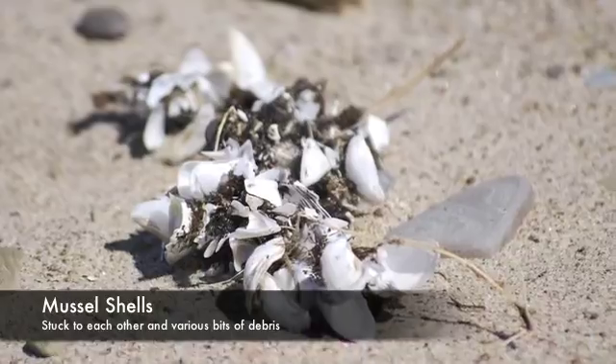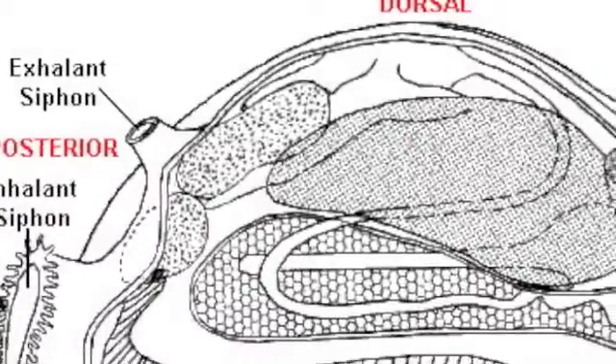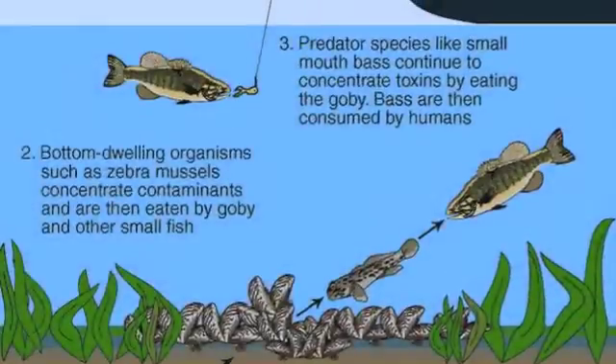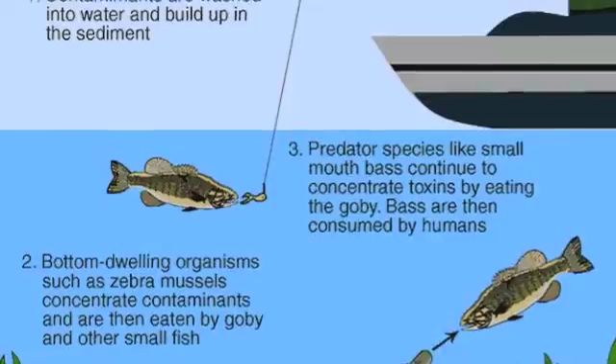This is due in part to the fact that zebra and quagga mussels are extremely efficient filter feeders. They suck massive amounts of water through their gills to obtain their food. Because there are so many mussels on the floor of Lake Erie, their constant feeding can deplete an area's dissolved oxygen content. This creates an anaerobic zone — a botulism hotspot.